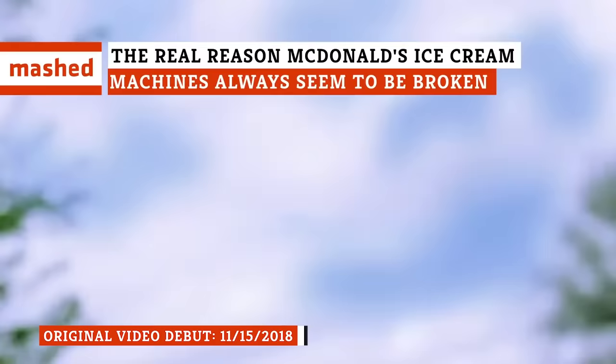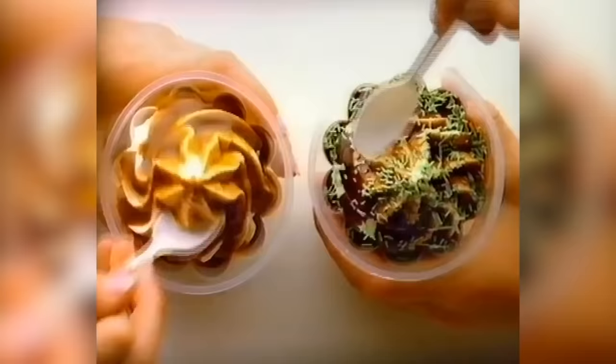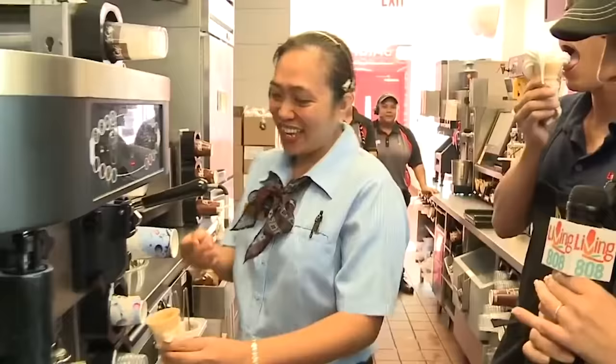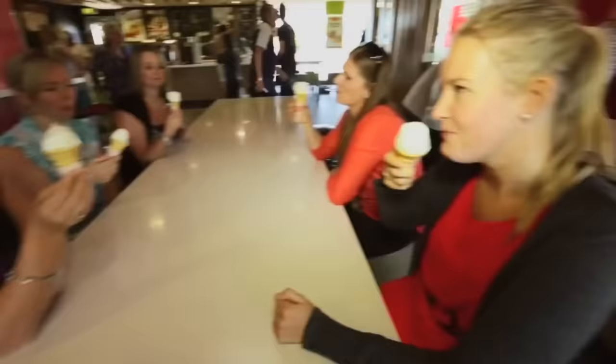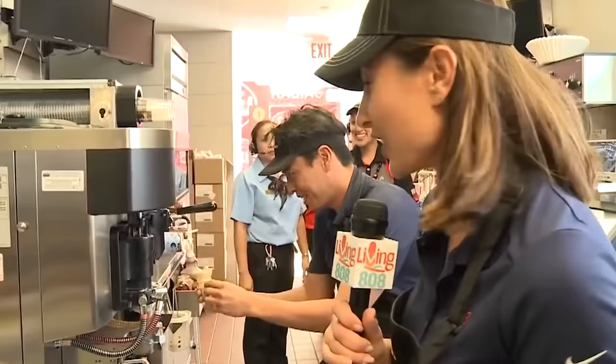Being a fan of McDonald's ice cream isn't easy. You get your hopes up for a cone and cruise through the drive-thru, only to be told the ice cream machine is broken again. It's a problem nearly every McDonald's fan has likely experienced at least once in their lives, and without a functioning ice cream machine, there are no ice cream cones, no sundaes, and none of your beloved McFlurries. The problem has gotten so bad that fans are turning to social media to decry the lack of frozen treats — in 2016, it was the most common service-related complaint to McDonald's on Twitter.